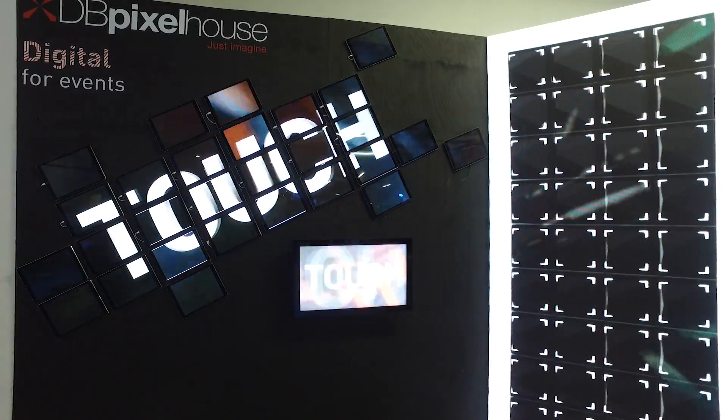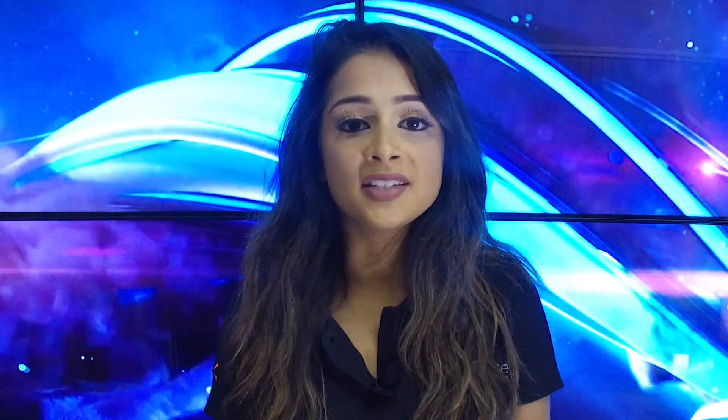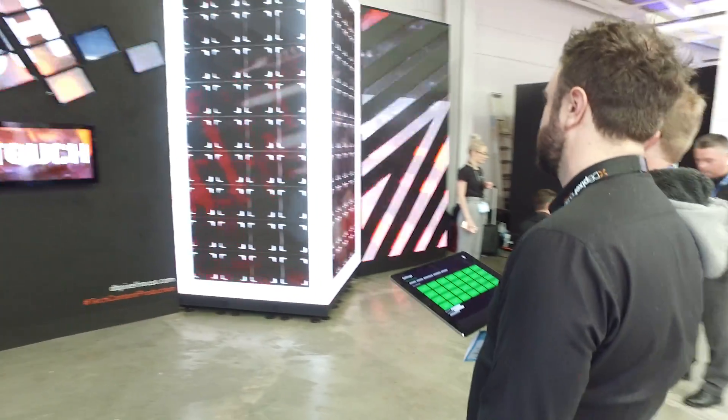We'd love to share a couple of our solutions that we had on the stand this year with you. So we had our iPad wall. The idea of an iPad wall is you'd have numerous iPads synced together to play a bigger picture or a bigger video.